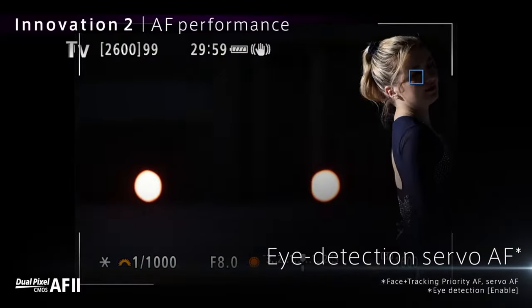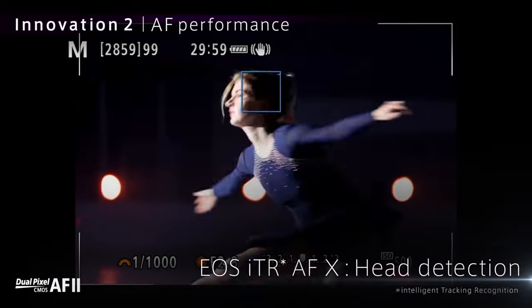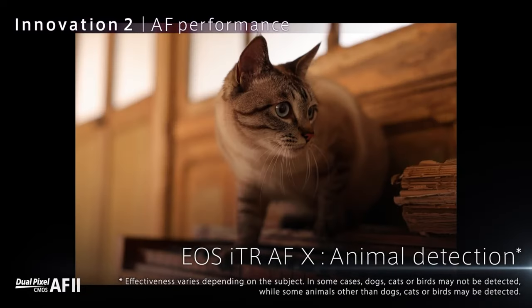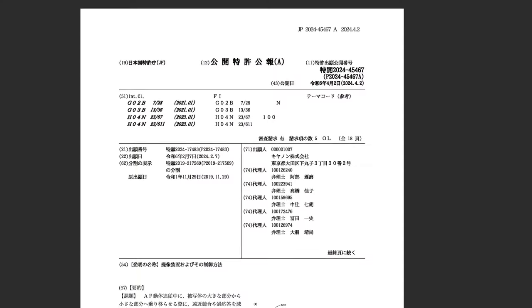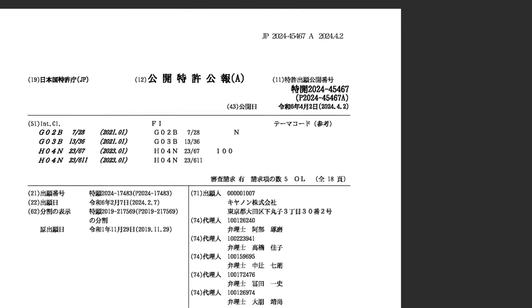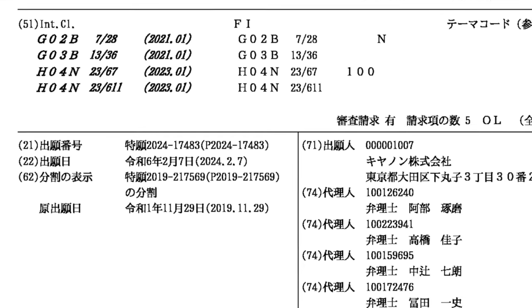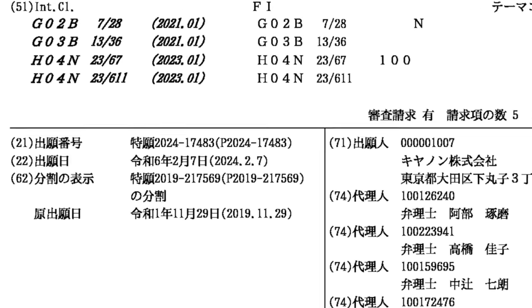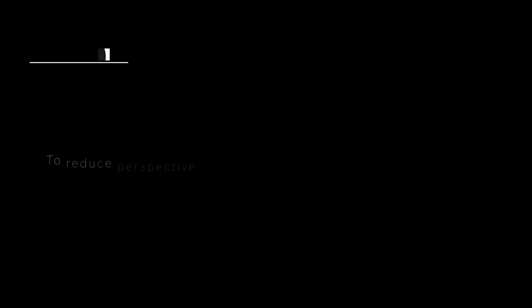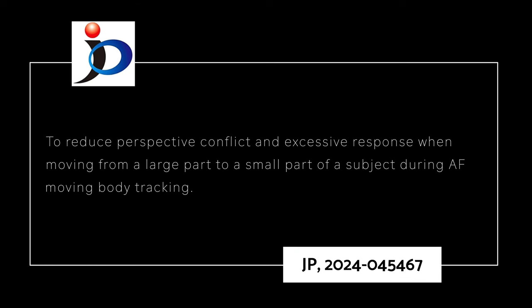Has Canon found a way to reduce hunting and pulsing in complex subject movements in challenging environments? Will we see this in the Canon EOS R5 Mark II and the Canon EOS R1? Canon addresses subject tracking in patent filing JP 2024-045467, filed November 2029 but recently updated on February the 7th and published on April the 2nd, 2024. Canon claims to solve the stated problem to reduce perspective conflict and excessive response when moving from a large part to a small part of the subject during autofocus body tracking.